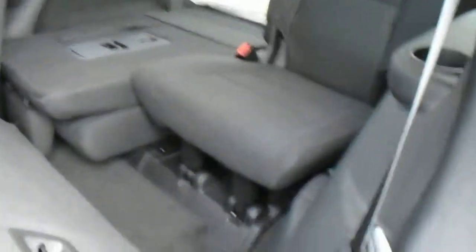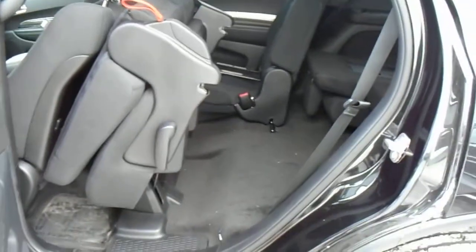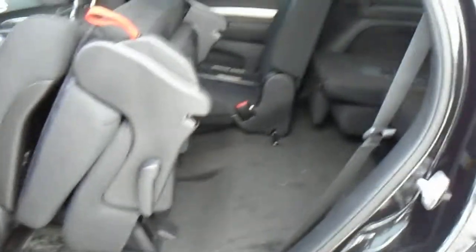Your rear seats fold down flat, and they just fold up like that for your people to get into the rear access there.